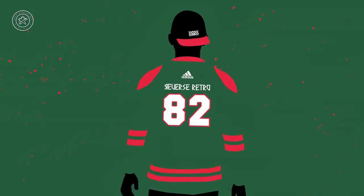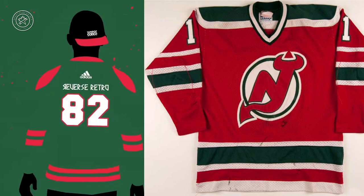This one doesn't take a lot of detective work — New Jersey Devils. They're going to go back to red and green. Looks like it's going to be a green version of that original 1982 uniform, which sounds pretty cool. Christmas tree uniforms — everyone loves the retro look. Let's see what this one looks like in green instead of red.